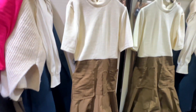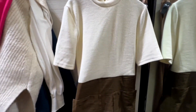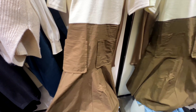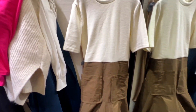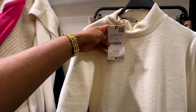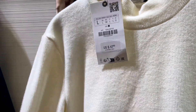My next find from Zara was this beautiful khaki dress. I saw it online and was skeptical about buying it without seeing it in person, so I was really happy when I found it in stores. This dress is very unique — it definitely screams Zara. This is exactly what I think of when I think about Zara. The price was $47.90.